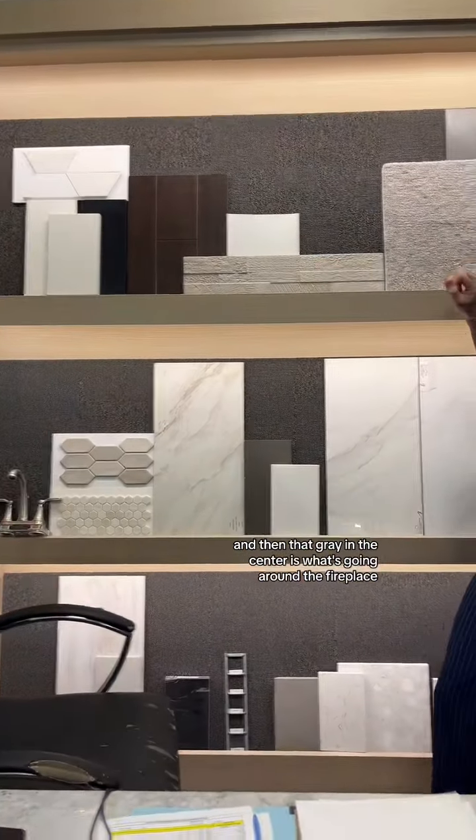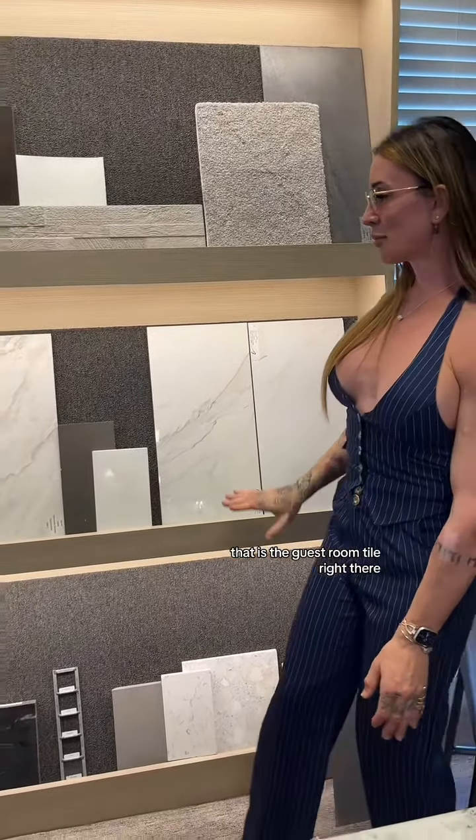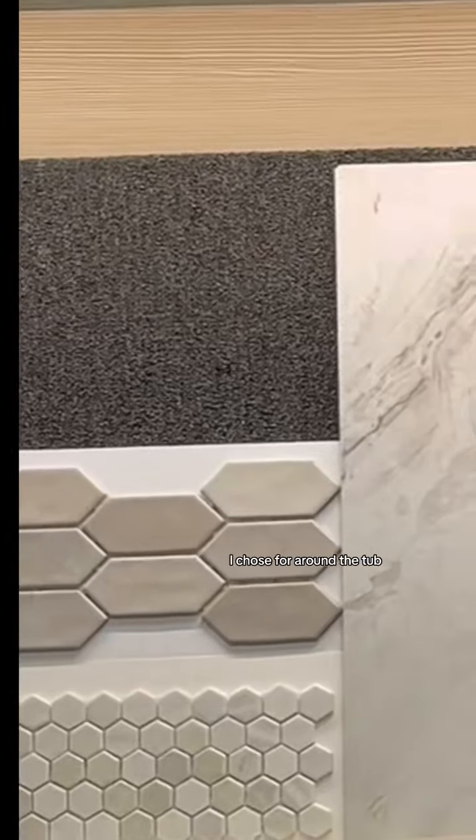Here's what I came up with. I decided on that color for the floors — the darks — and then that gray in the center is what's going around the fireplace. That is the guest room tile right there. That's the master bath, and that is the tile work I chose for around the tub — the little tiny ones there.